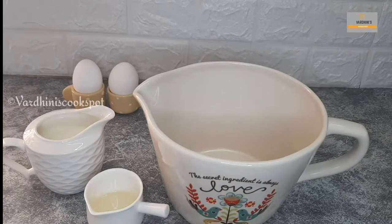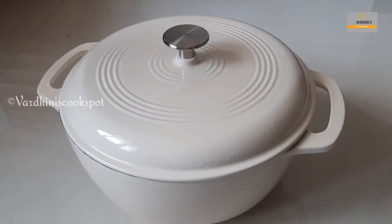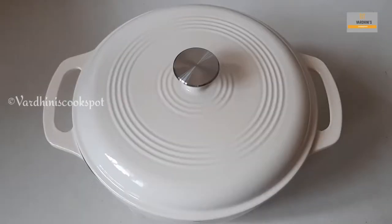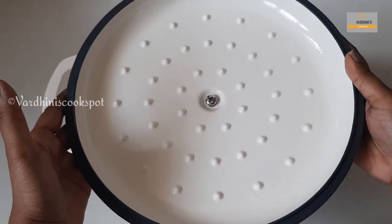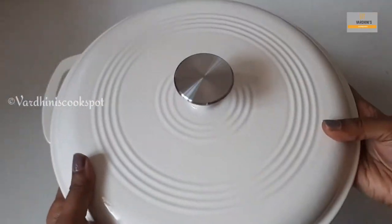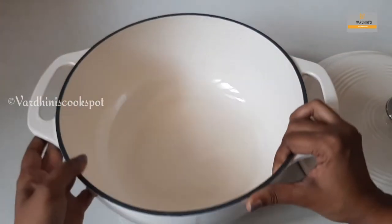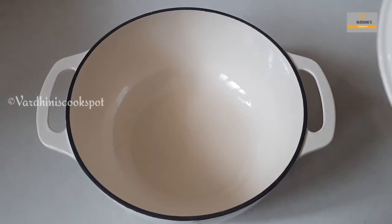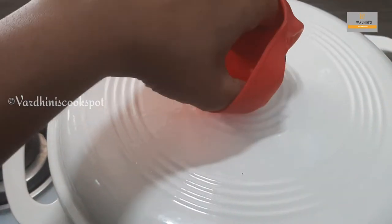Next, I will show you the heavy-duty cast iron Dutch oven. This color design is super. This brand is Amazon Basics. The Dutch oven capacity is 5.7 liters and the weight is 5.92 kg, so it is very heavy. In this Dutch oven, we can boil chicken and roast. It is multi-purpose. The interior is very smooth and nice.